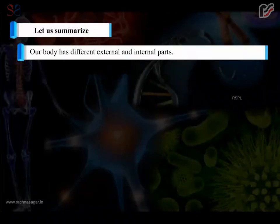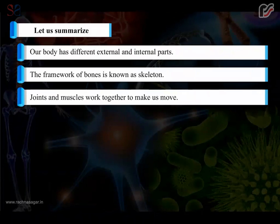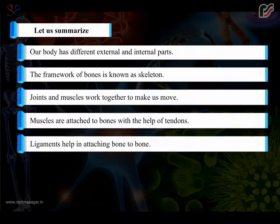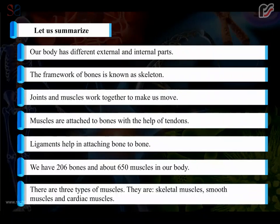In summary: our body has different external and internal parts. The framework of bones is known as the skeleton. Joints and muscles work together to make us move. Muscles are attached to bones with the help of tendons, and ligaments help in attaching bone to bone. We have 206 bones and about 650 muscles in our body. There are three types of muscles: skeletal muscles, smooth muscles, and cardiac muscles.